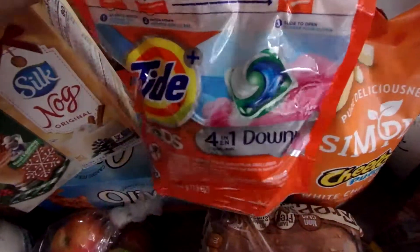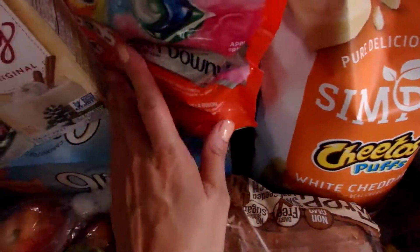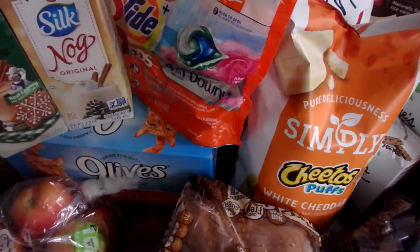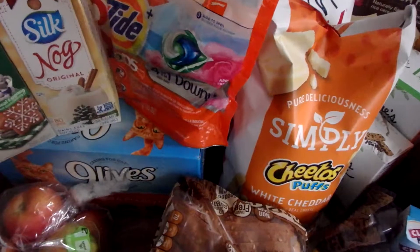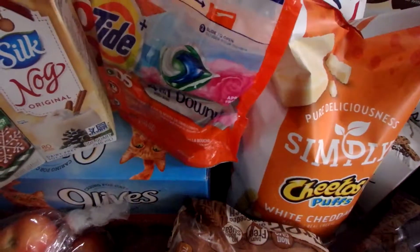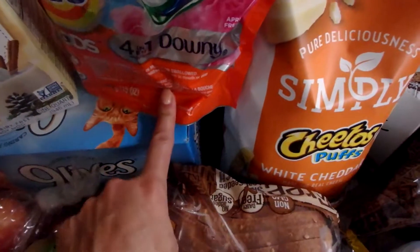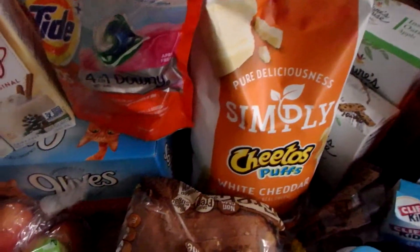I have some Tide pods — the little laundry detergent pods. I do make my own laundry detergent and I'll link that video — believe it or not, making your own laundry detergent is the easiest thing in the world, and once you do it once you're going to keep on doing it. But every now and then when I run out before I get to making it, I like to have some on hand. This has 15 packs, so that'll last me months.